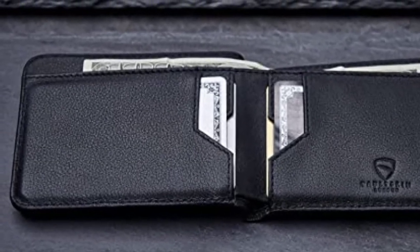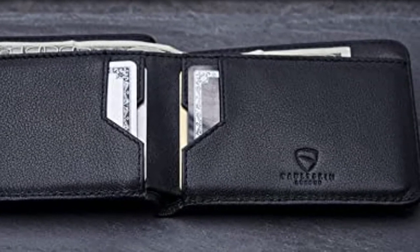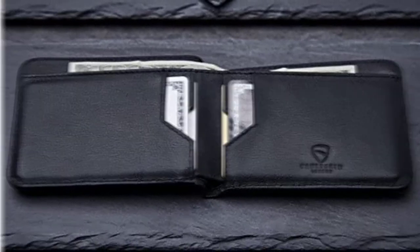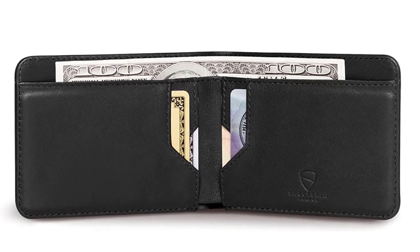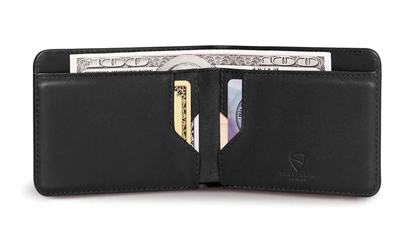The Vaultskin Manhattan Wallet folds up to 4.09 inches by 2.99 inches by 0.39 inches and is a great travel wallet if you are looking for something a little slimmer for your adventures. The luxurious top-grain Italian leather has a look and feel that is sublime, and you will be hard-pressed to find anything as luxurious at this price. The stitching helps to reinforce the edges and adds to the overall look and feel of the wallet.